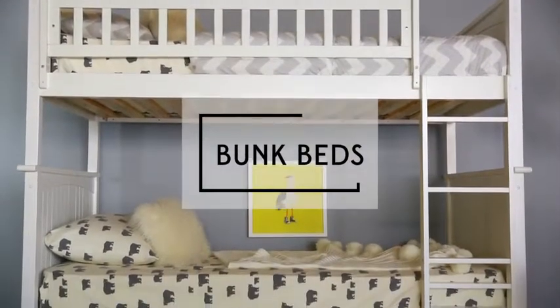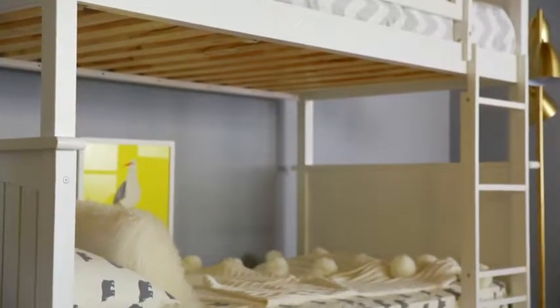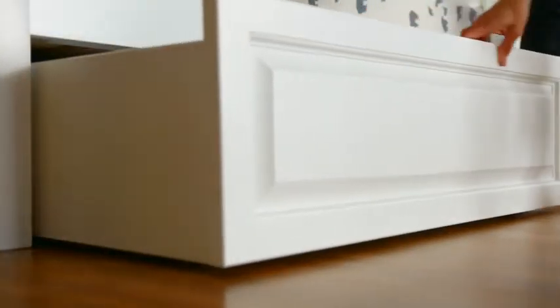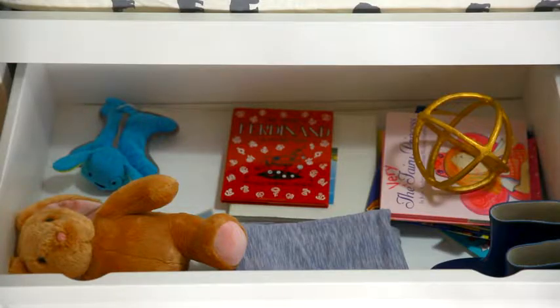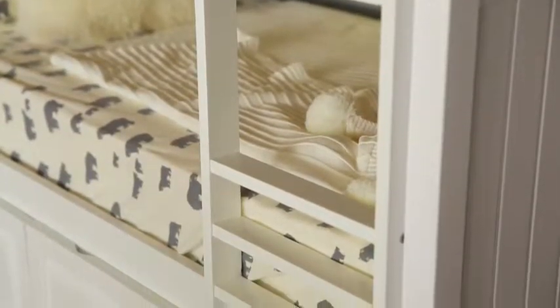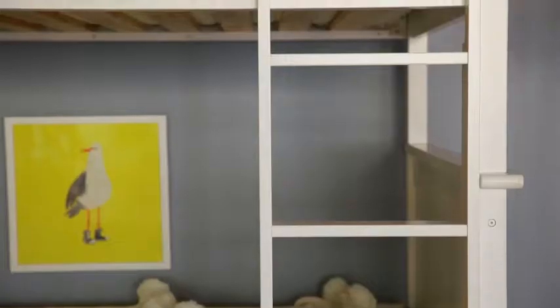If two children are sharing a bedroom, consider bunk beds. Bunk beds are the most practical choice if you're looking to optimize a small space. Bunk beds with drawers provide extra storage, which is great for storing away clothes or toys. Consider low-rise bunk beds for younger kids and higher ones for older kids. You can also look for guardrails and stairs for added safety.